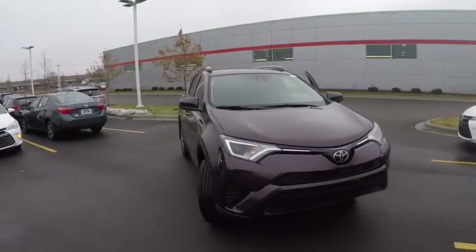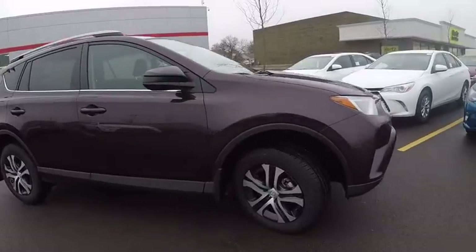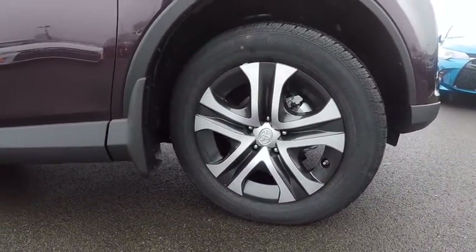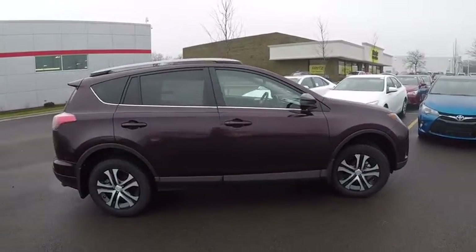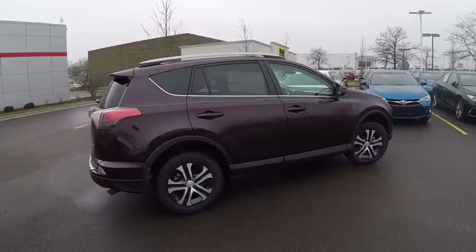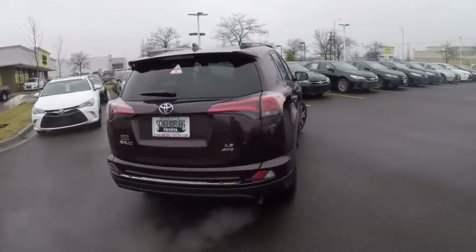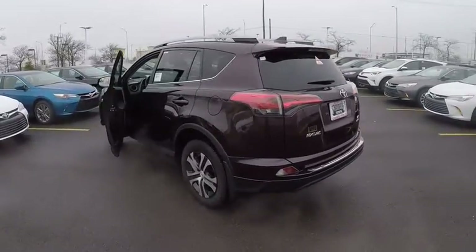2017 RAV4. The RAV4 is one of the most fuel efficient SUVs in its class. Versatile and efficient, RAV4 mixes the comfort and drivability of a sedan with the benefits of an SUV. This highly evolved, well-packaged crossover SUV lets you have it all and is priced below $30,000. Here are some of this vehicle's great options.